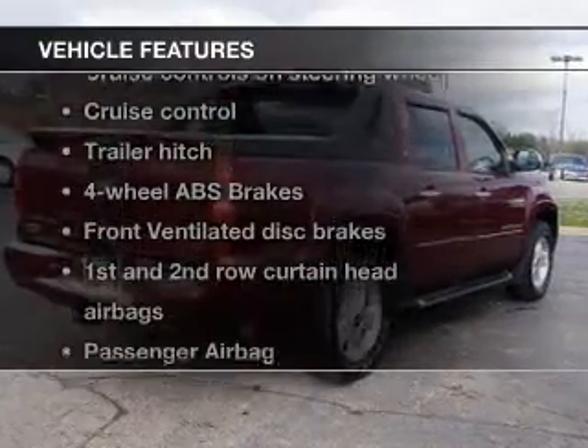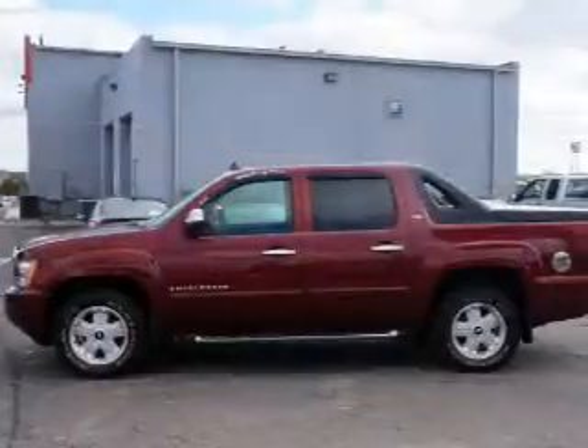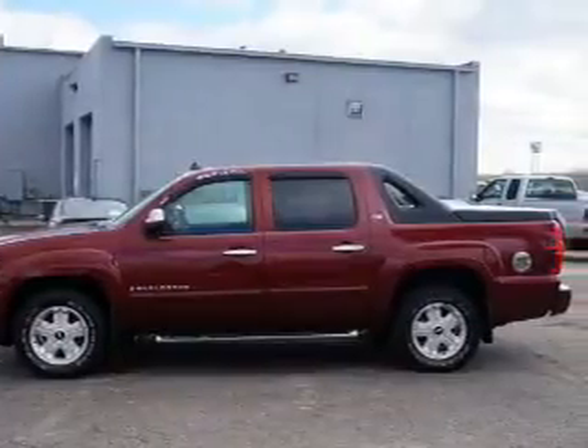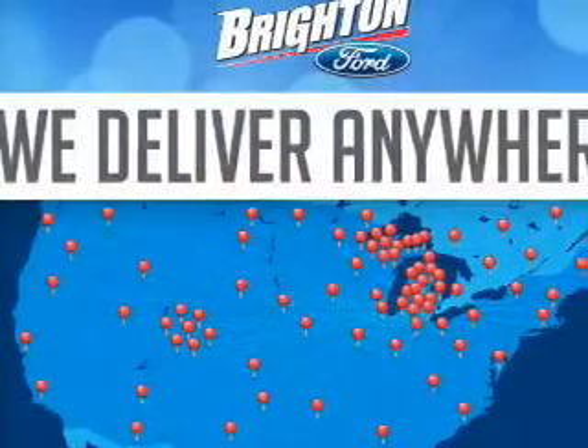And with these notable features, you won't want to miss out on the opportunity to own this amazing ride: power door locks, power windows, cruise control, an AM-FM stereo with a CD player, satellite radio, and power mirrors.